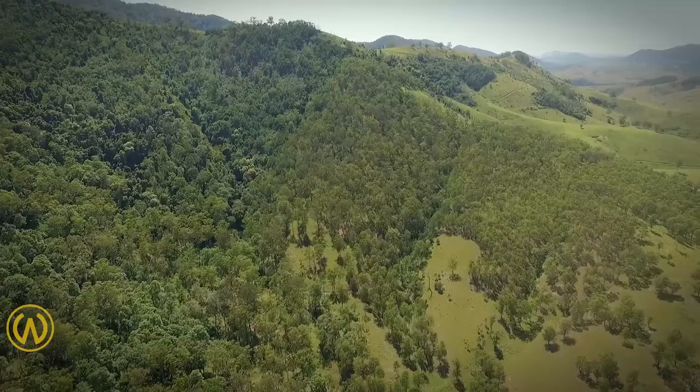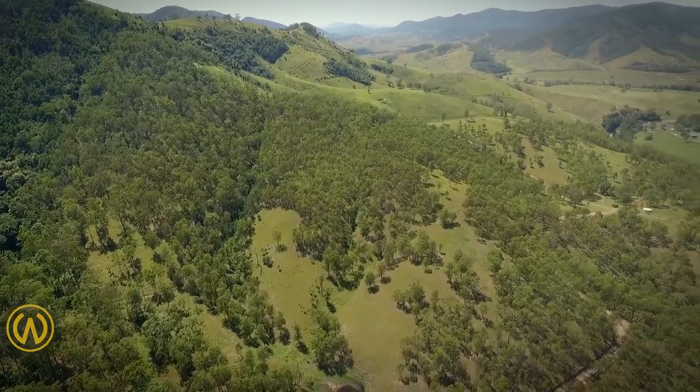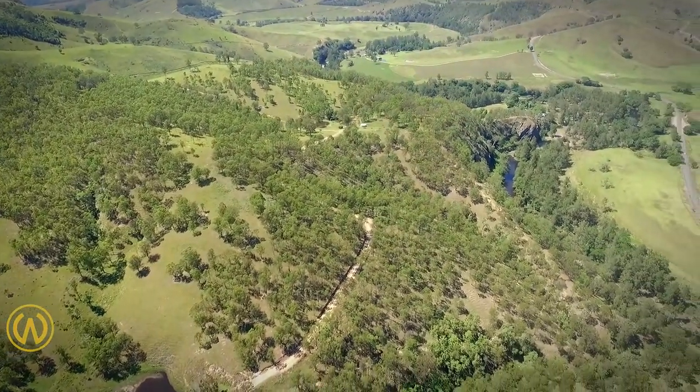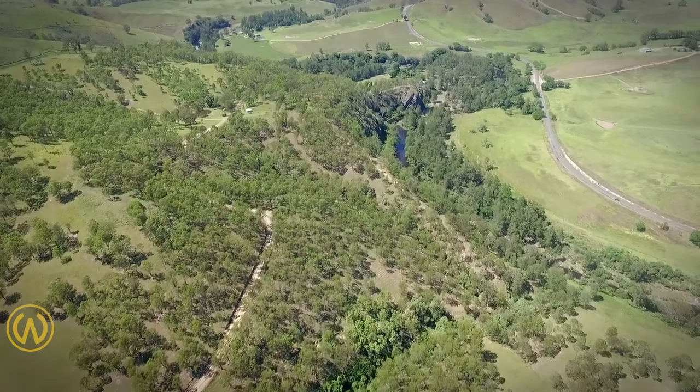The back boundary comprises steeper timber covered ridges that slide down to the river, which forms another boundary providing two kilometres of river frontage with outstanding water quality. In between the river and the ridges there is a combination of cleared and timbered grazing.